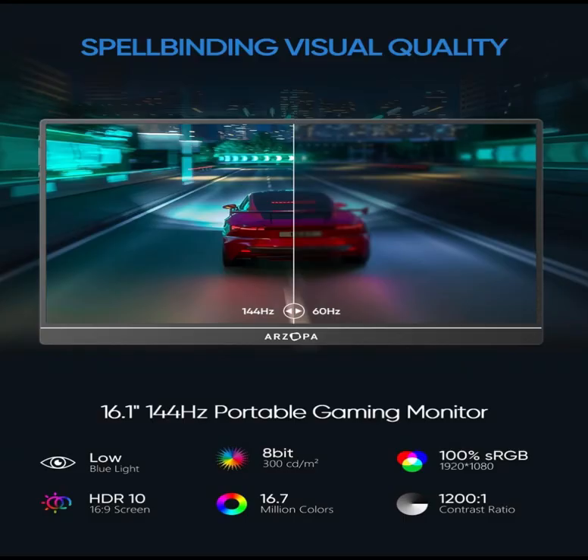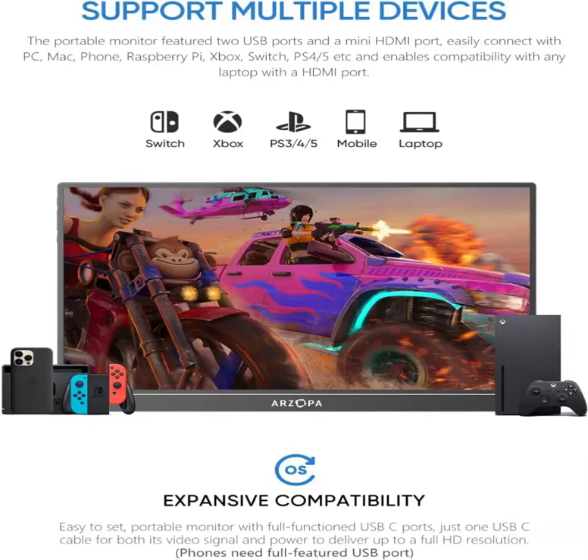16.1-inch 144Hz display: the Arzopa Z1 FC 16.1 portable monitor has a 144Hz ultra-high refresh rate for higher motion clarity and smoother gaming visuals. The 144Hz high refresh rate brings lower input latency and higher video, work, and game screen quality.